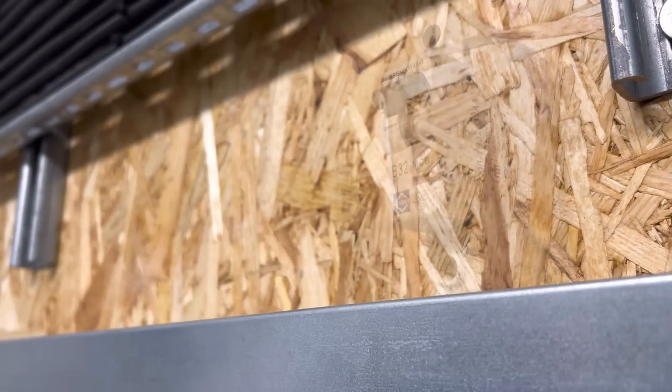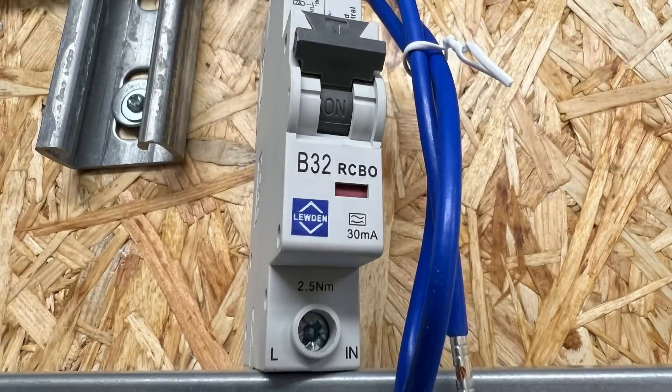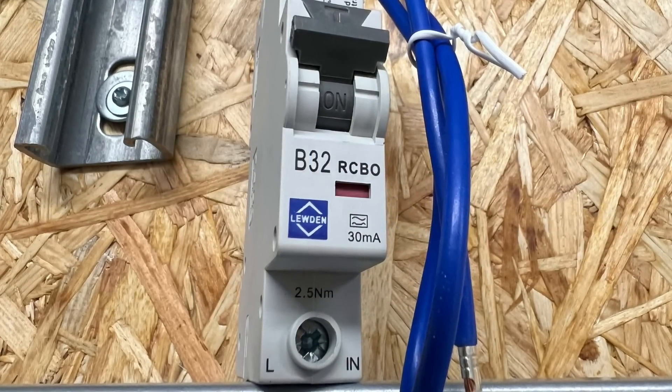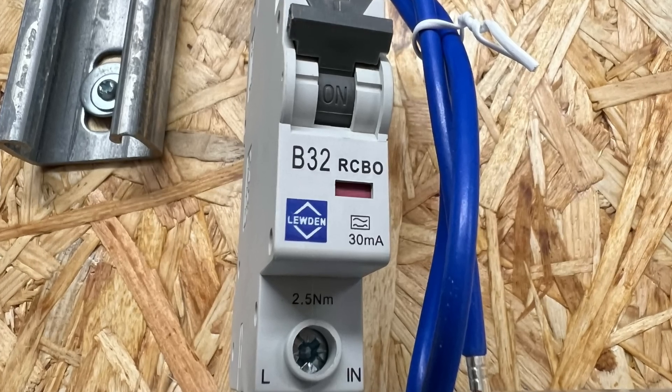In discussions with installers, eFix discovered that many of them confuse type B MCBs with type B RCDs. Additionally, they believe that type A RCBO devices, which combine RCD and MCB functionalities, offer adequate fault protection. Despite RCBOs being a favoured option for residential consumer units, there's no such thing as a single module RCBO device with type B earth leakage protection.